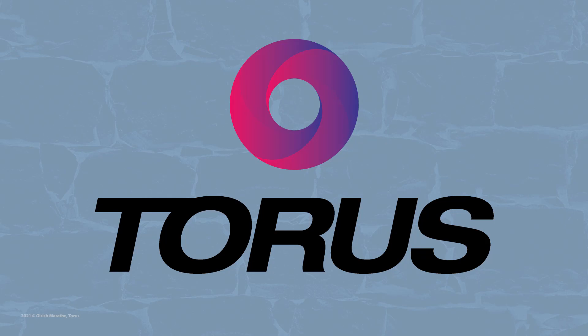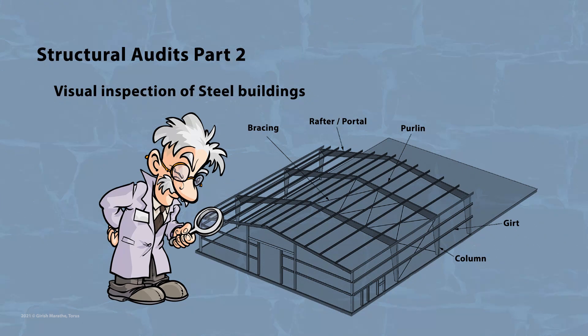Welcome again to Taurus, where we broadcast short technical videos regarding construction. We will continue with our series on structural audits, and today in the second part we will look into visual inspection of steel buildings, like industrial sheds, etc.